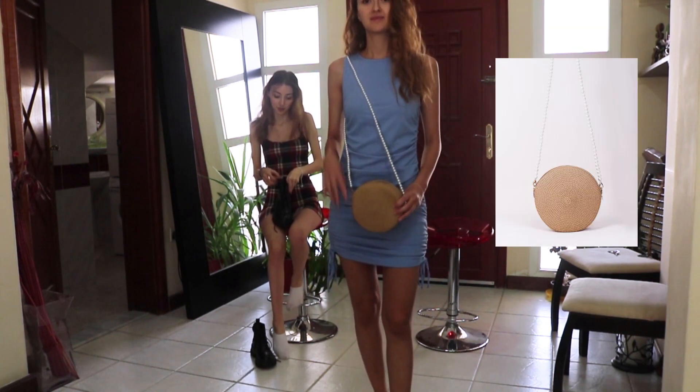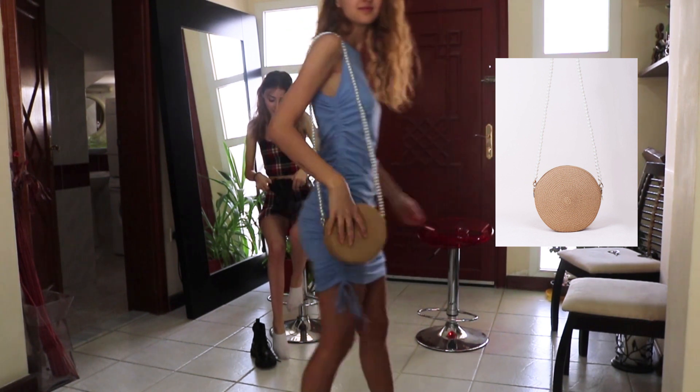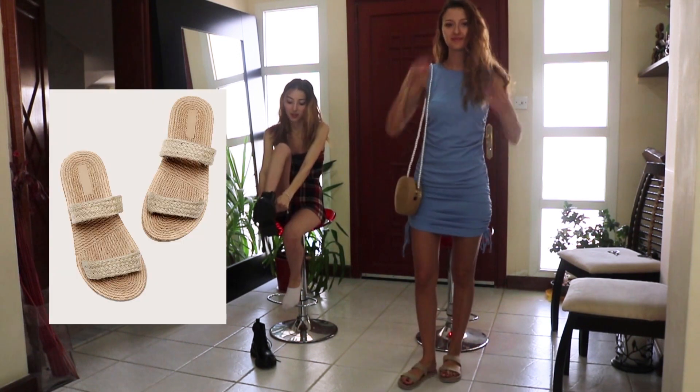I just want to say before we start, this video is not sponsored by SHEIN. It's completely our honest review and we paid for everything ourselves.